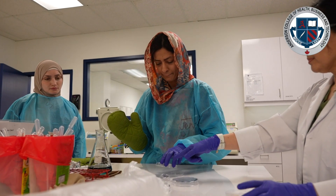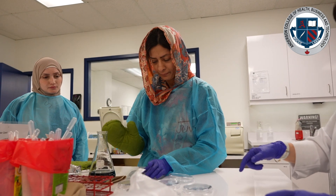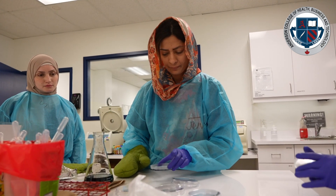Then we teach them anatomy and physiology. They need to know every body part and how the systems in the body work and how they work together. From there we go to our biggest module, which is lab safety and specimen procurement. Safety is very important and we emphasize it from day one to the very end.